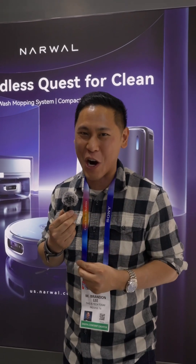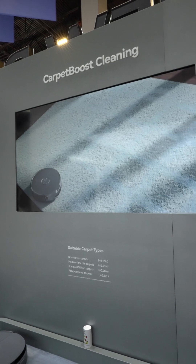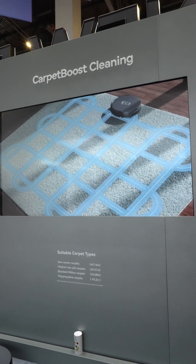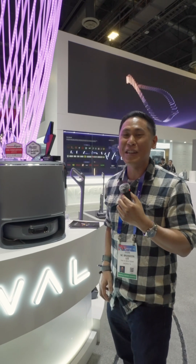Additionally, their carpet focus technology gets even more of that dirt in your carpet. Instead of going in a typical zigzag fashion, it goes back over it in a different angle in order to create a grid, allowing it to go against the fibers to get even more dirt. The normal Flow goes on sale in June.